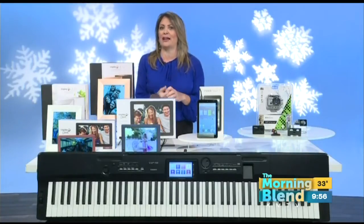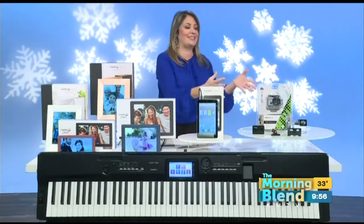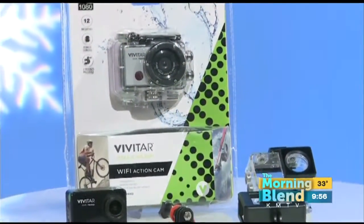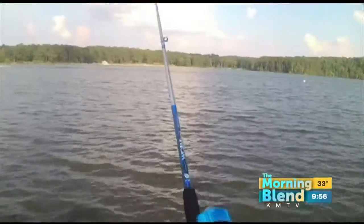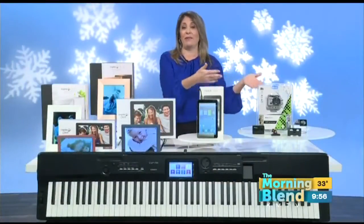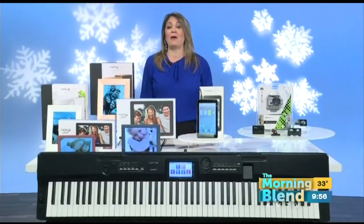The Vivitar DVR 794 action cam is a gift so many people are jonesing for. It lets you shoot full high-definition adventure video — perfect for heli-skiing, hoverboarding, surfing, and kayaking. It's compact and lightweight with a 120-degree wide-angle lens and built-in Wi-Fi so you can immediately upload video to your social media networks. It comes with a waterproof mount, waterproof casing, a bike mount, and a helmet mount — the whole deal. Lots of fun for extreme outdoor activities.